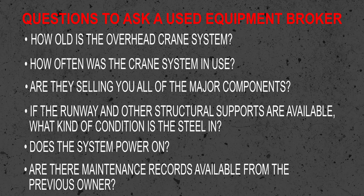Does the system power on? Are the electrical and mechanical systems in good working condition? Are there maintenance records available from the previous owner? Similar to buying a used vehicle, you'll want to understand if the crane system and its components were regularly inspected and serviced in accordance with industry and manufacturer standards.